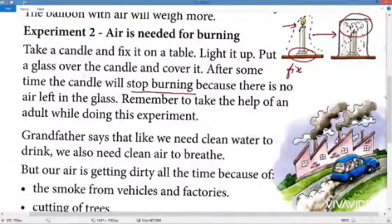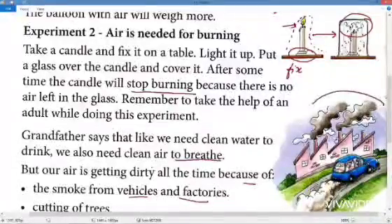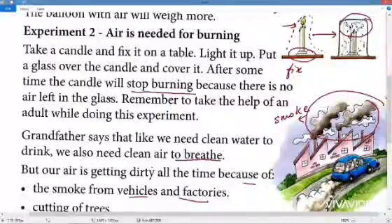This proves that air is needed for burning. Grandfather says that just like we need clean water to drink, we also need clean air to breathe. But our air is getting dirty all the time because of smoke from vehicles and factories — when factories burn coal, smoke is produced and it makes the air dirty.